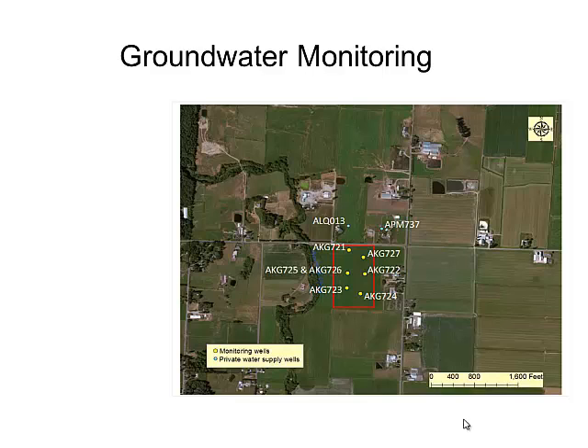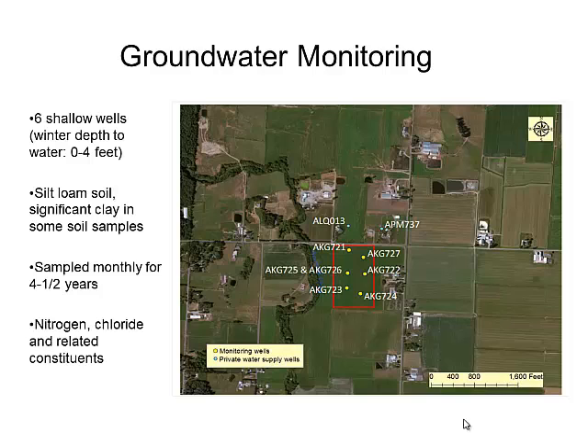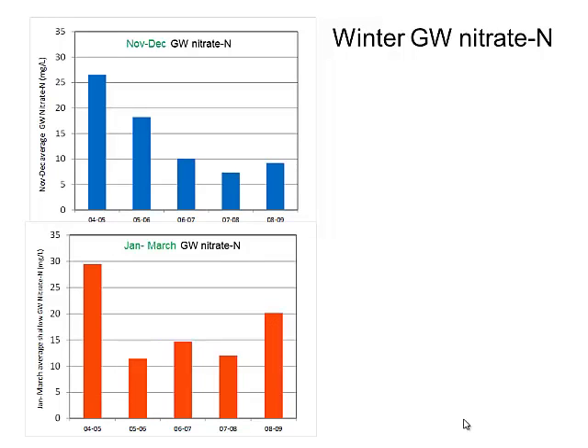Here's a map of our monitoring wells — six yellow dots, about 12 feet deep, screened in the bottom seven feet. We were sampling as close as possible to the top of the water table, about a foot and a half below. Some samples collected while drilling indicated quite a bit of silt and clay in some wells, which has implications for the nitrate data. We sampled monthly for four and a half years for nitrate, ammonia, total nitrogen, chloride, and related constituents.